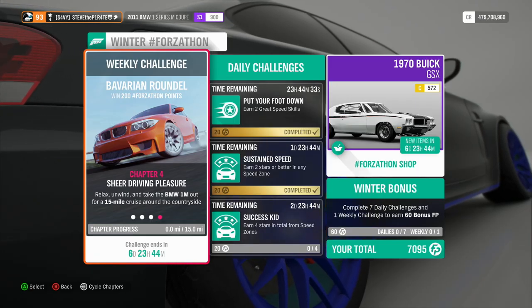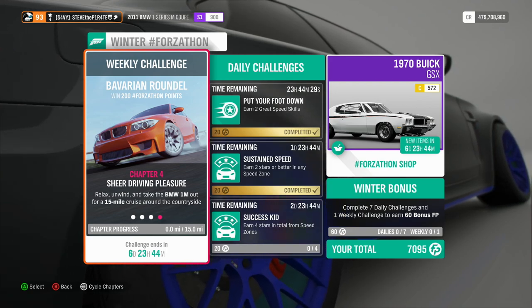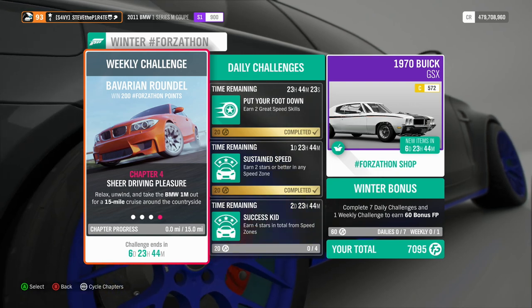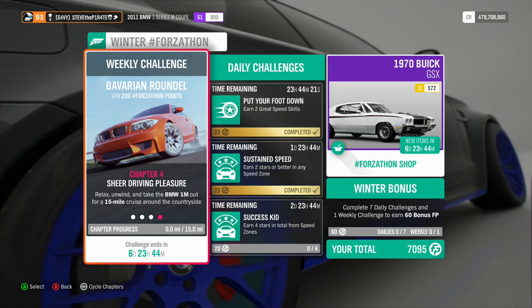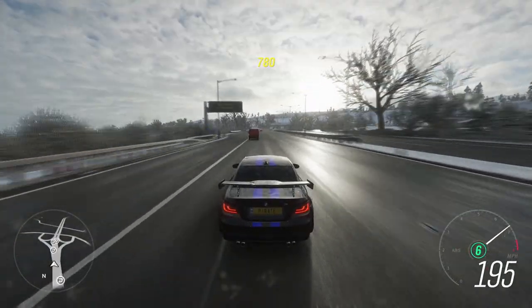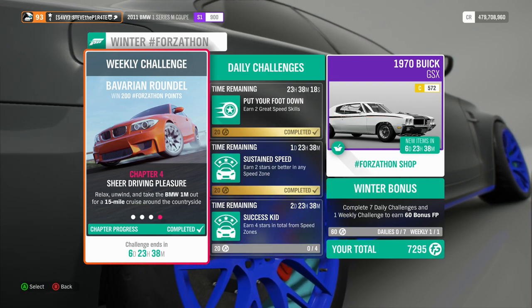And lastly, Chapter 4: Sheer Driving Pleasure. Relax, unwind and take the BMW 1M out for a 15 mile cruise around the countryside. Just as it says, take your car and drive it for 15 miles — I'm just going to drive it up and down the motorway. And that is this week's Winter Forzathon Weekly Challenge, Bavarian Roundel, done.